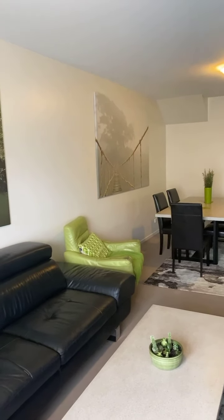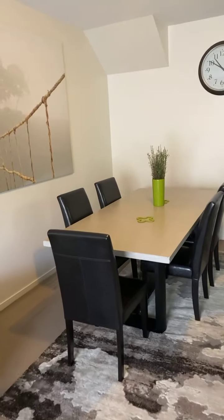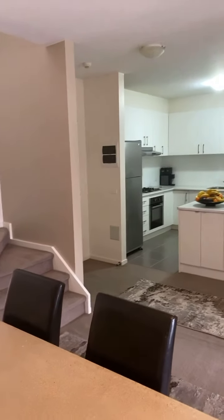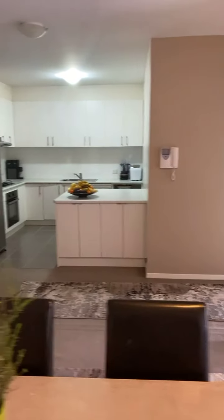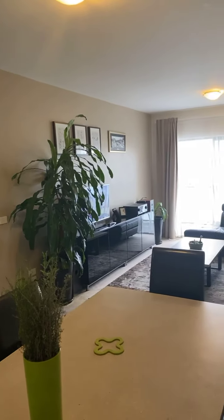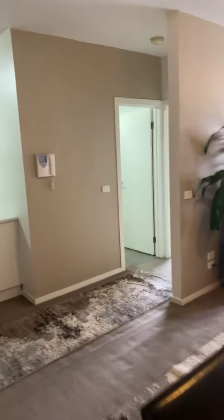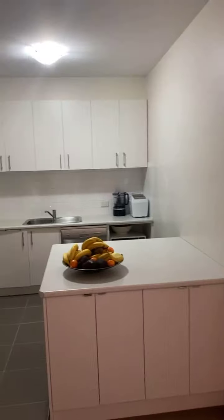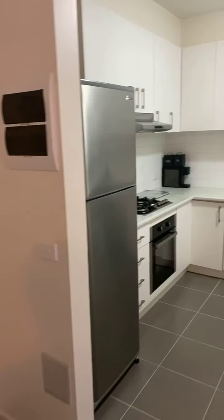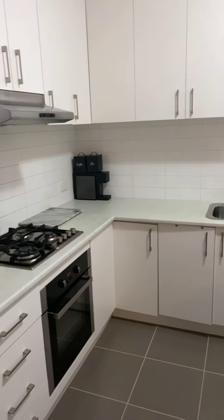Beautiful and spacious, very well maintained living area here. And an awesome spacious kitchen — it is owner occupied and we are flexible with settlements. This is a golden opportunity to buy a three-bedroom apartment here, literally in the heart of Dandenong. That is the entry of a very nice and spacious kitchen with dishwasher, oven, and gas cooking.